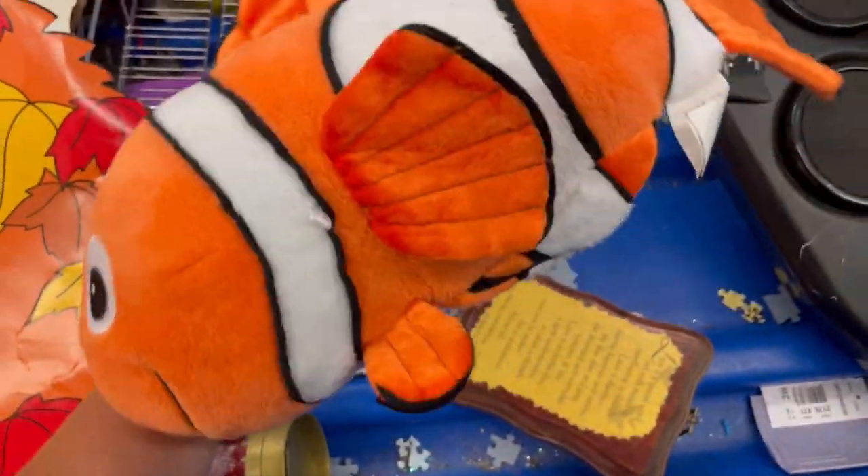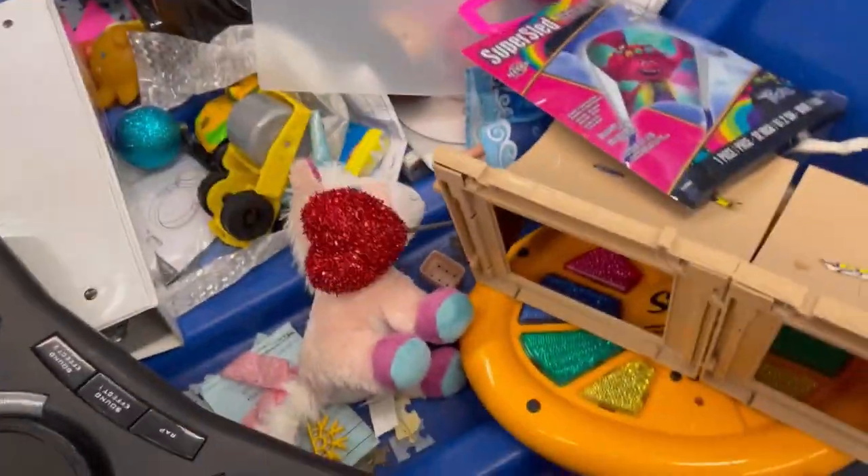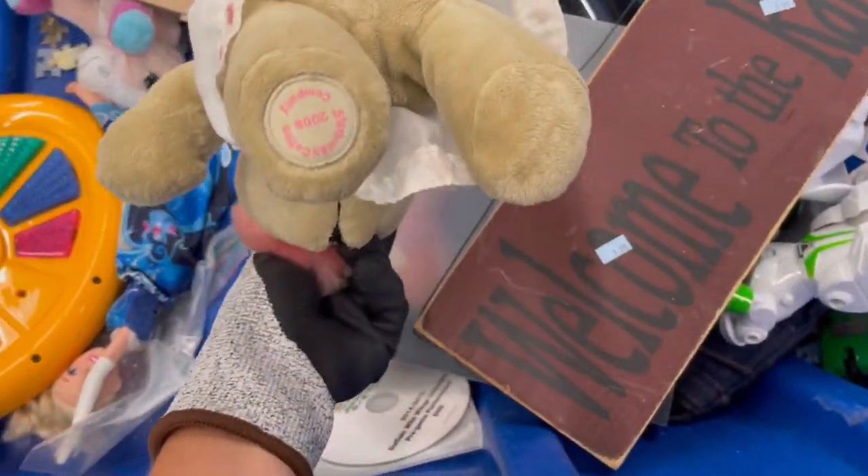If you see me pick something up and throw it in my cart and then you do not see a screenshot, that means I threw the item back in. A lot of times I am just quick looking, quick digging, and throwing things in my cart and then I will look things up. A lot of times I forget to look things up and they come home with me.